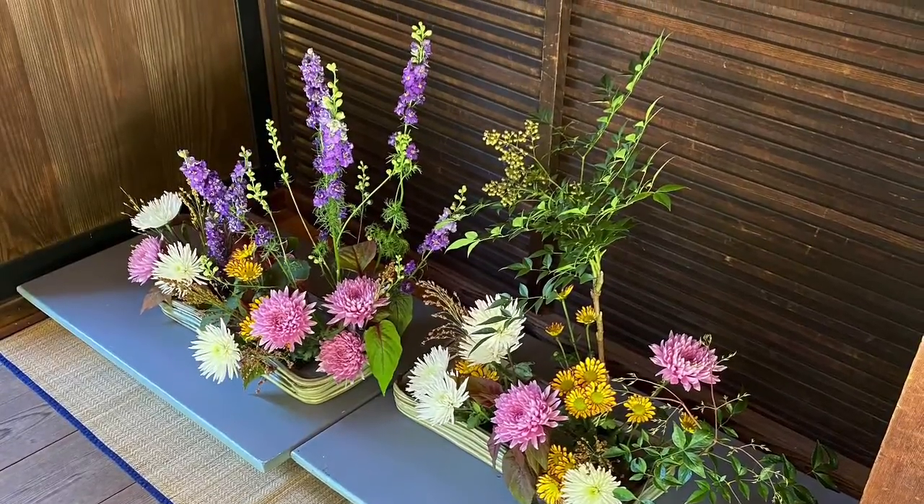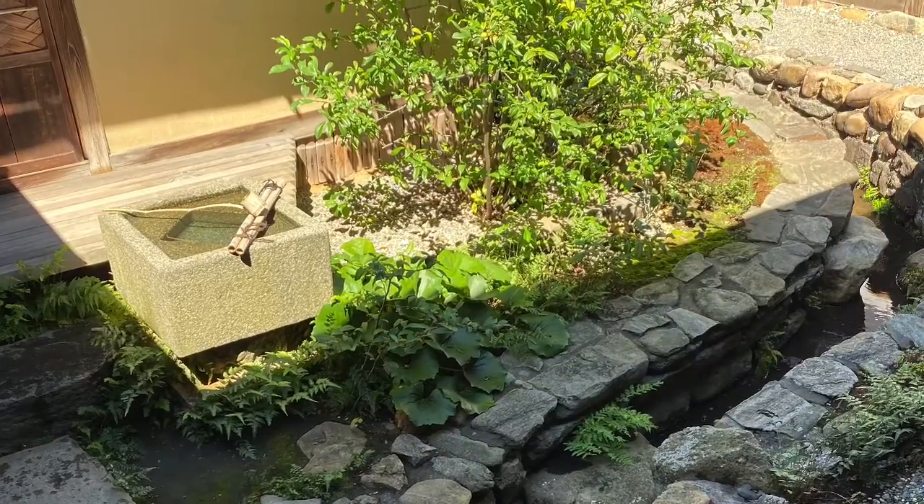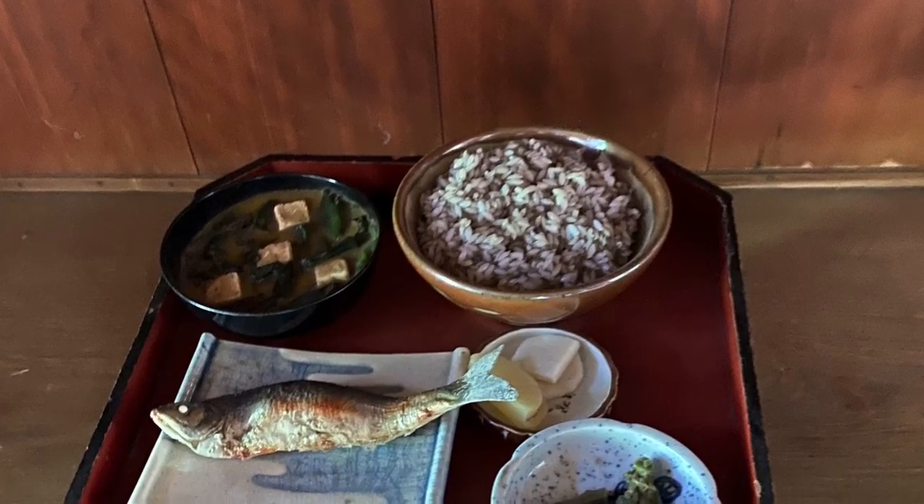Outside, you could also see genekawara, beautiful roof tiles. And along the perimeter of the house, you could see engawa. This is an open terrace that kind of connects the living room and garden.